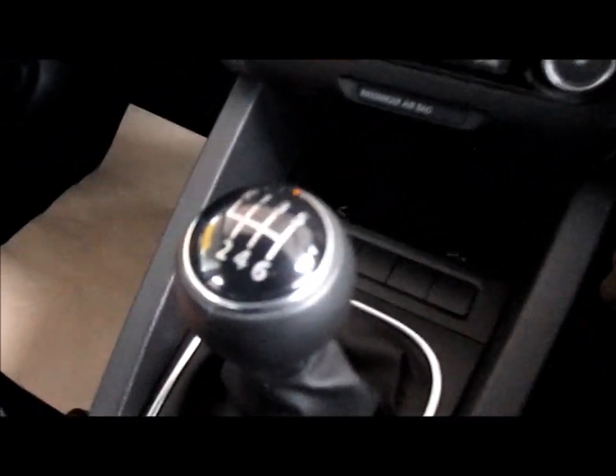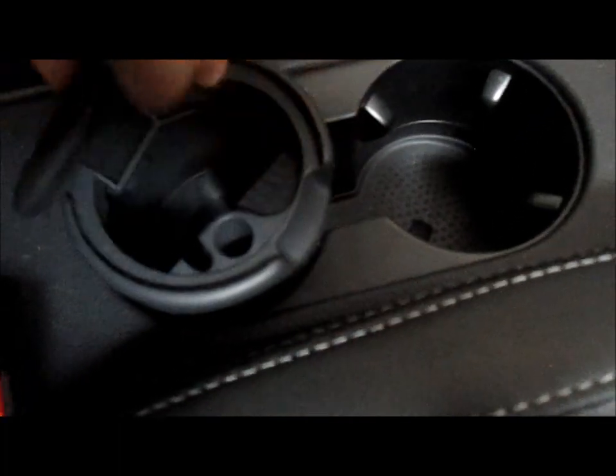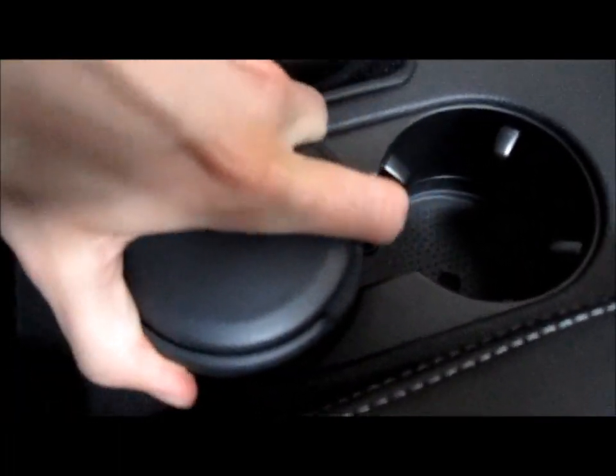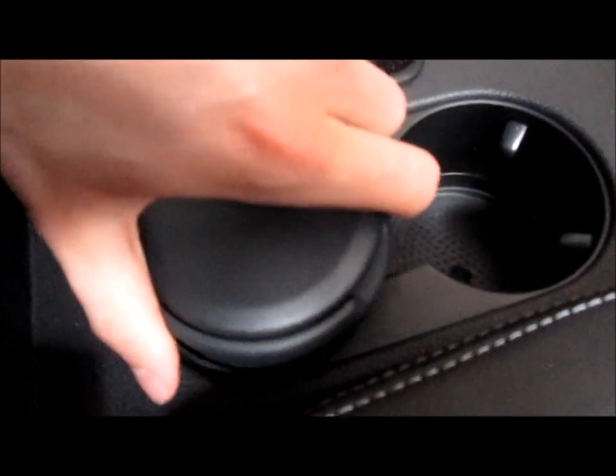There's a cigarette lighter. This here is your auxiliary input as I showed you on the radio, and also down here there's another storage area. The car itself is a six speed manual transmission. Cup holders down here — this one lifts up, and also this little piece is removable, you just turn it and it pulls out, and it clicks back in. There's also a metal strip that can be found on the dashboard and along the sides of the doors.